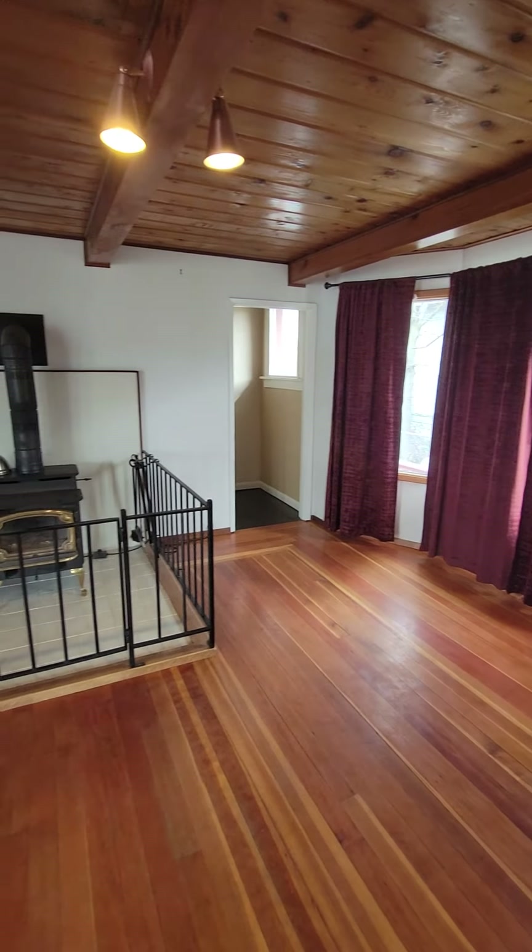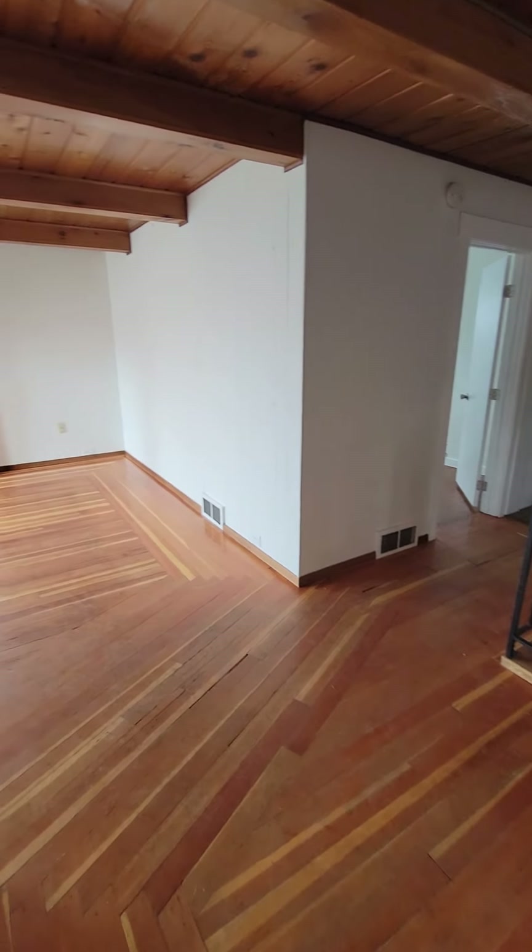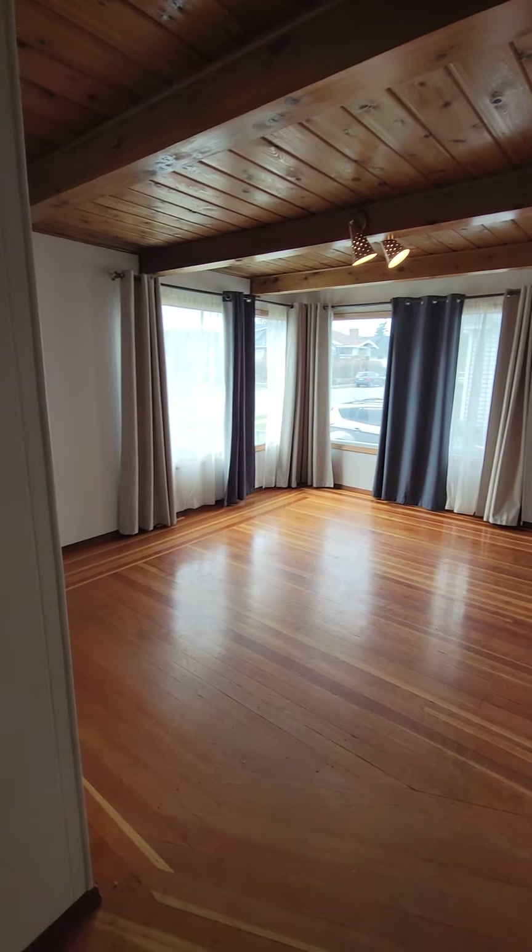I like the big window. I don't know what you would call this area — the entry? Here's the living room.